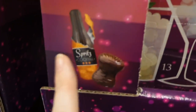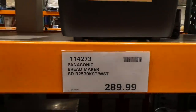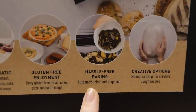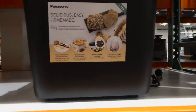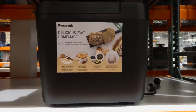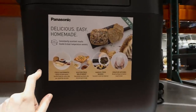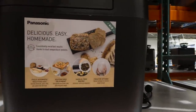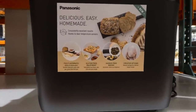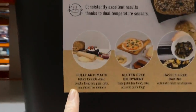There's now the Panasonic bread maker. This one has an automatic raisin and nut dispenser. If you've ever heard of Sorted Foods — a bunch of guys in the UK who test food things — they showed one of these where you just load everything and it does it on its own, which is so much cooler and easier than old-style bread makers where you have to stop it and add things. This one has options for whole wheat, brioche, bread mix, pizza, cake, jam, gluten-free, and more.